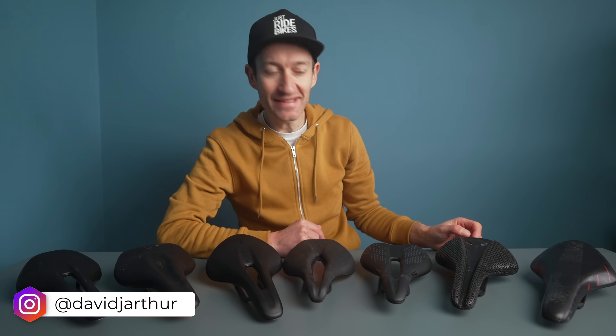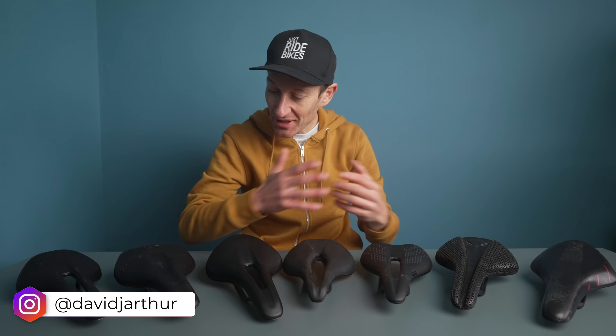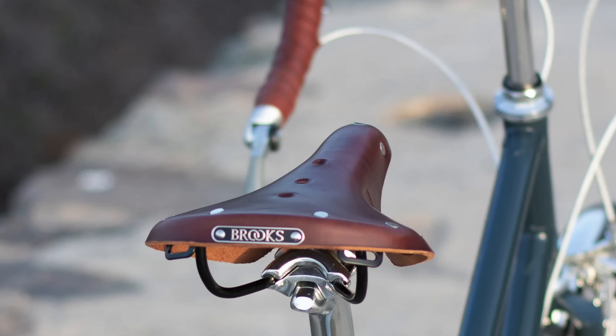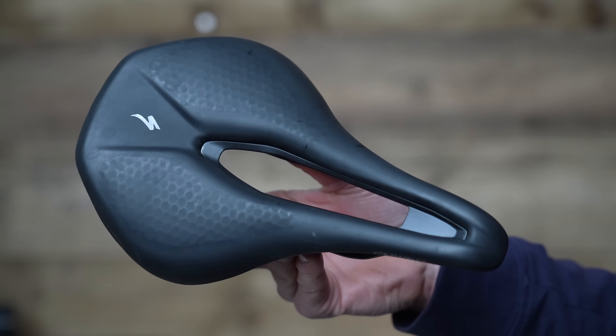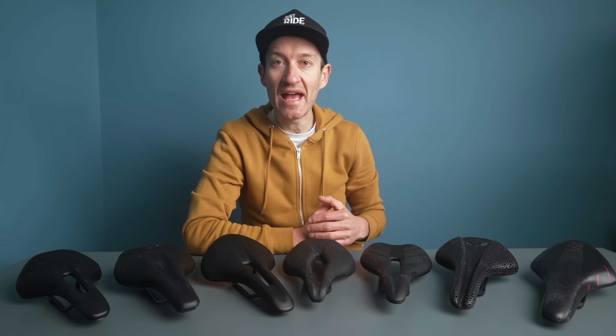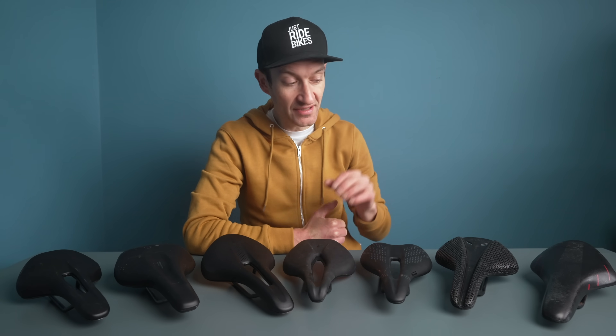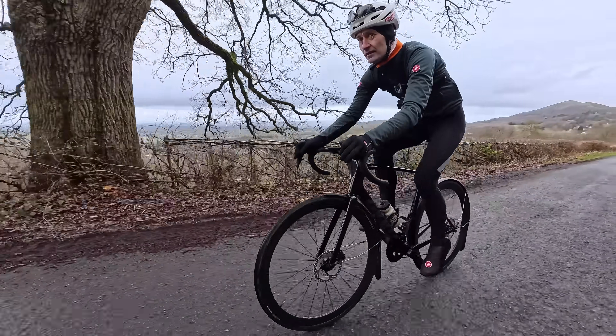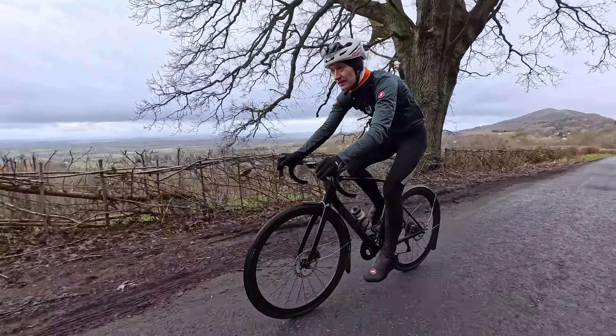Choosing the right saddle for your road and gravel bike is no easy task when there are so many to choose from. Today I want to share six tips for choosing the right bike saddle — from shape, padding, materials, price, weight and other factors — and also share the saddles I currently recommend, which I think are definitely worth shortlisting if you're in the market for a new saddle.